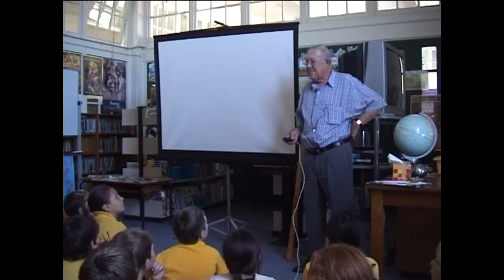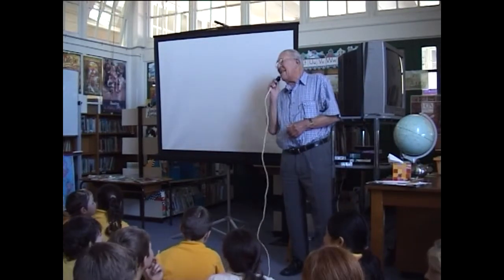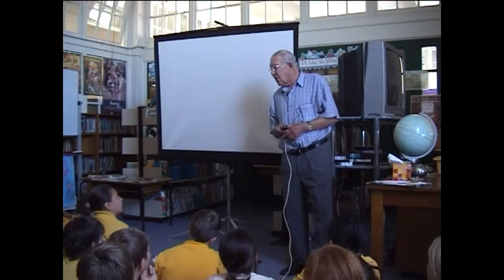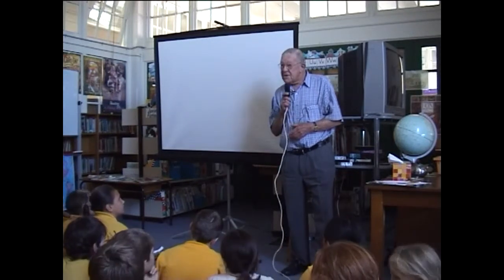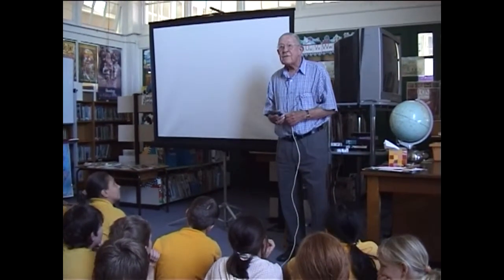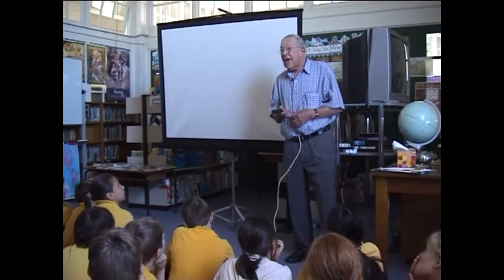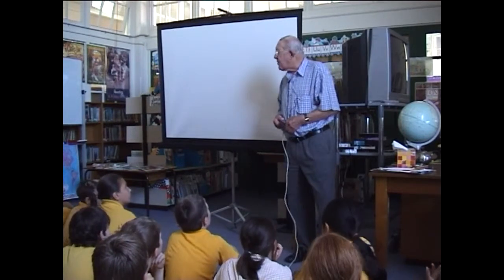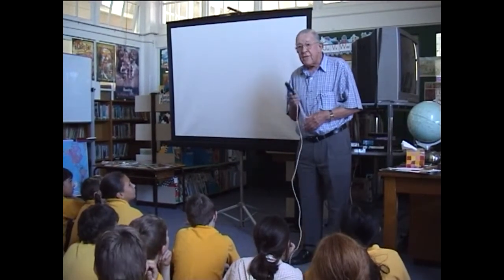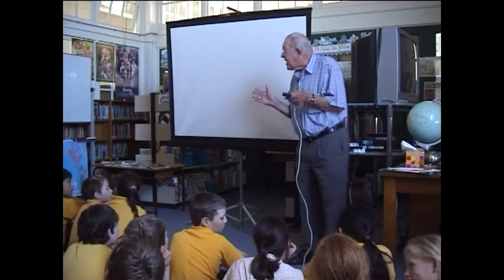Good morning, everybody. Now, I know that all of you have been doing a project on Antarctica. Projects on Antarctica are very popular in schools in England.